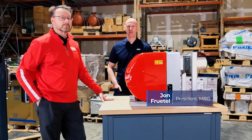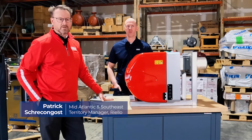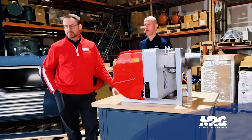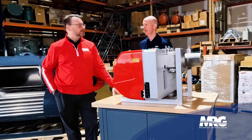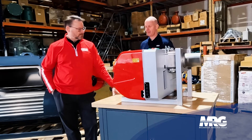Welcome back to Mechanical Pros. I'm here with Patrick with Riello. Riello is the world's largest burner manufacturer. They manufacture high-quality forced draft combustion burners. Patrick, tell me what we got going on here with this Riello burner.